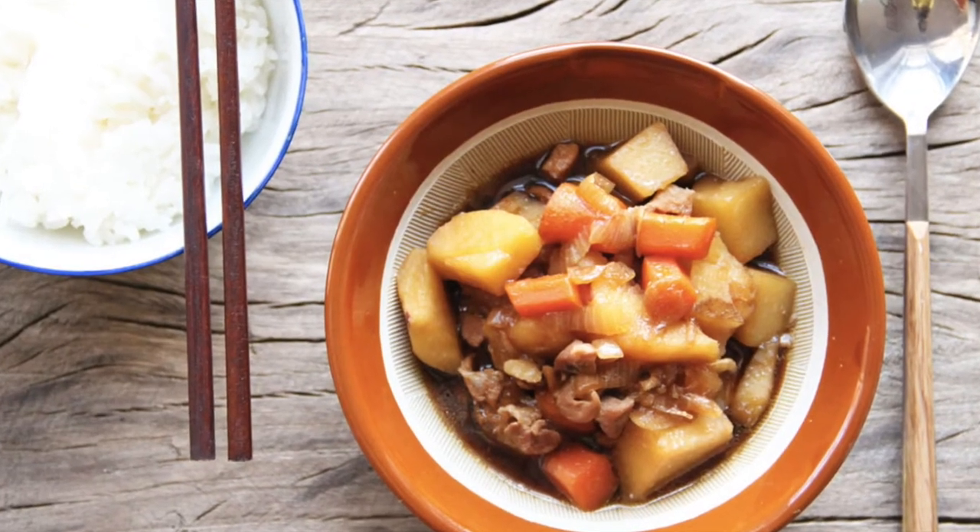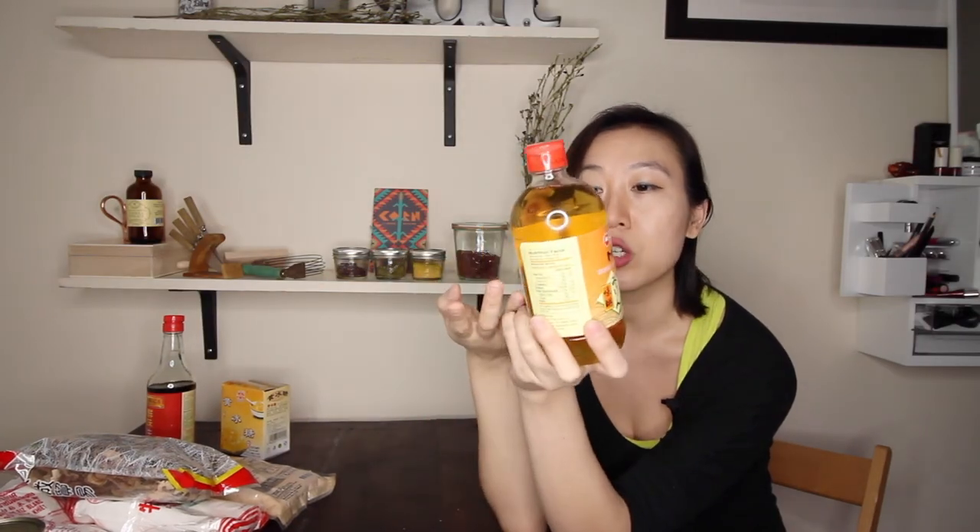Last thing: I was out of mirin. Mirin, if you don't know, I love using it in Japanese foods — it's basically sweetened rice wine, rice wine with sugar in it. So if you're ever in a pinch and don't have mirin, you can just use rice wine, which is a lot cheaper, and add some sugar to it, and you should be okay.